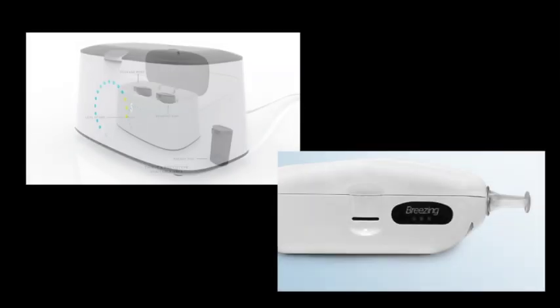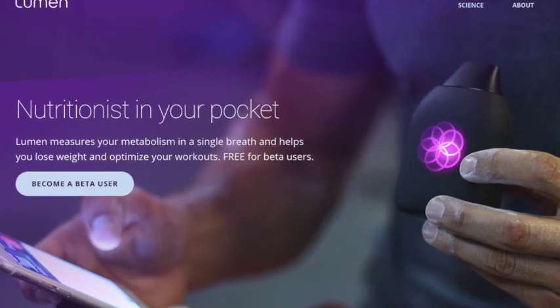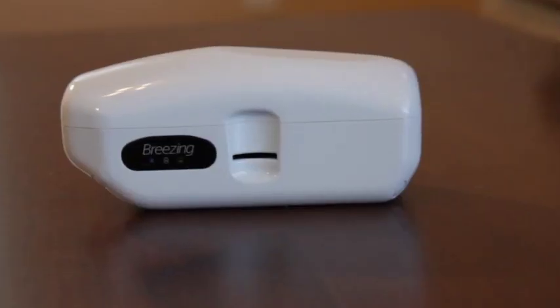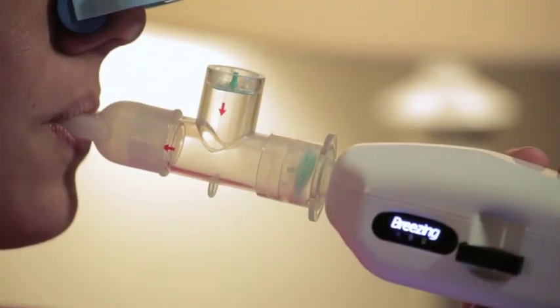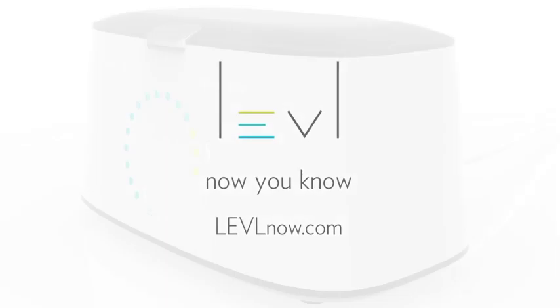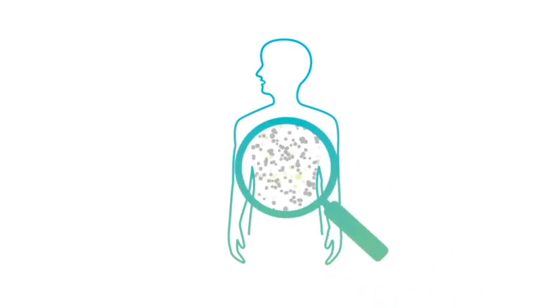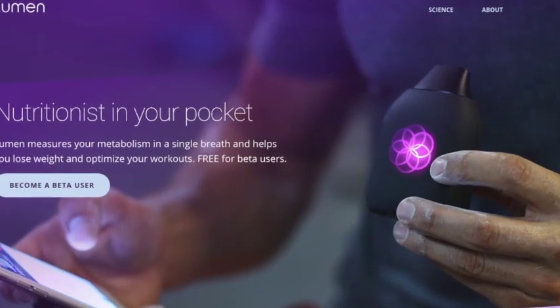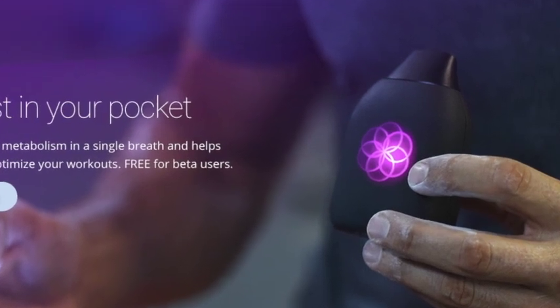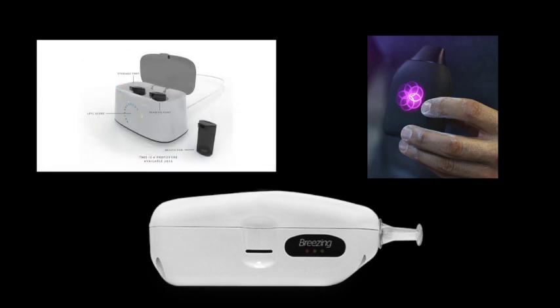There are two products currently available for tracking metabolic information and a third that is in limited release. The first is called Breezing, which measures your breath using Indirect Calorimetry to track your resting metabolic rate. The second device is called Level, which uses your breath to calculate your level of ketosis — referring to how your body metabolizes fat. The third device is called Lumen, currently in beta testing and not yet broadly available.